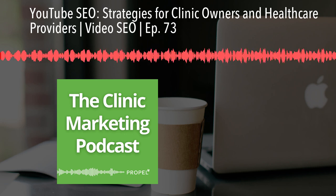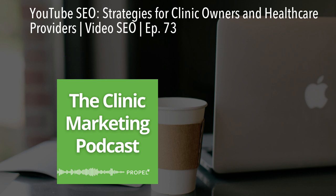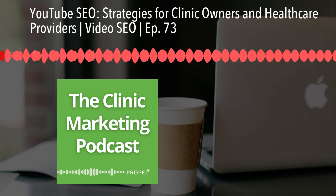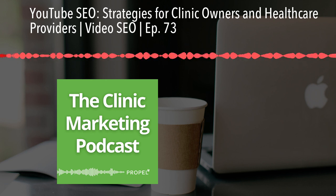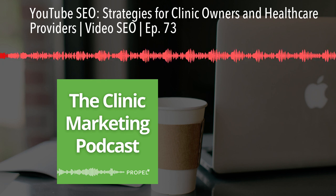Hello and welcome to this episode of the Clinic Marketing Podcast. I'm your host Darcy Sullivan from Propel Marketing and Design. Today we're diving into the world of YouTube SEO for clinic owners and healthcare providers.